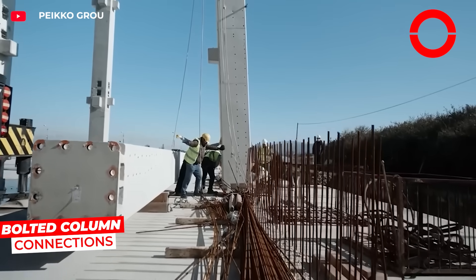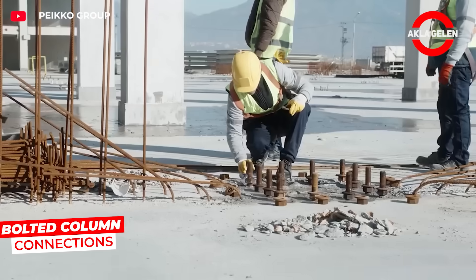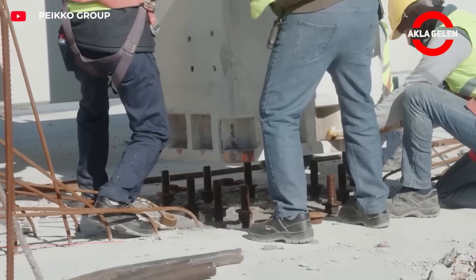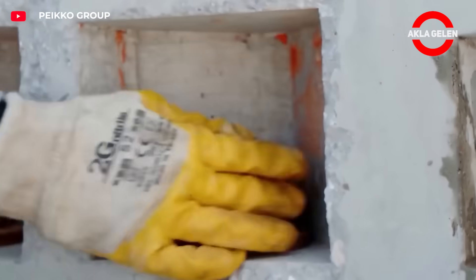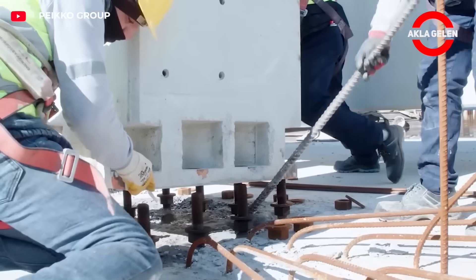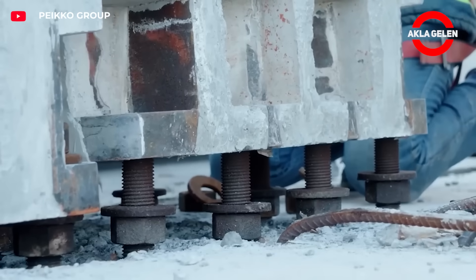Pecos bolted column connections connect reinforced concrete and steel columns quickly and safely. No welding is required, reducing installation time on site. Thanks to the bolted system, disassembly and reinstallation are also possible.